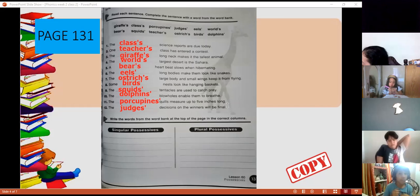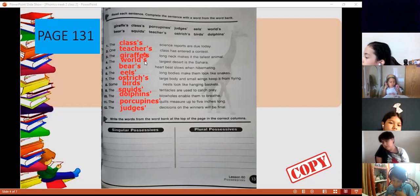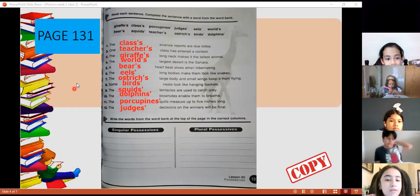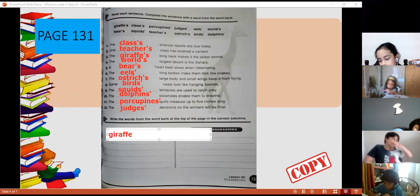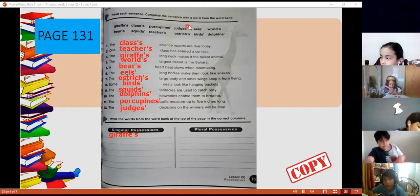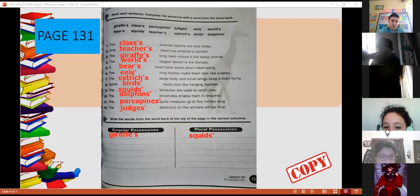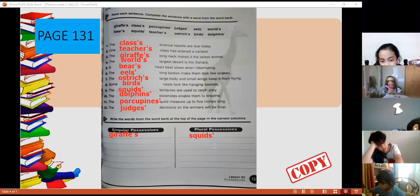Now write the words from the word bank. We're going to classify them according to whether they are singular or plural possessives. For example, giraffe — is it singular or plural? Singular — apostrophe s. That's right. So I'm going to write giraffe's here. Complete it by yourself. I'm going to give you two minutes, and then we check the answers.